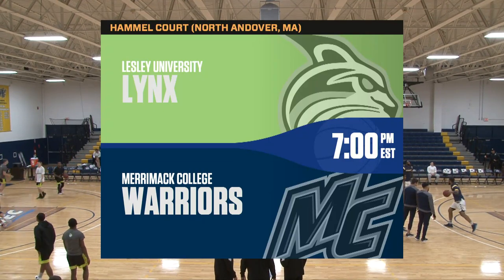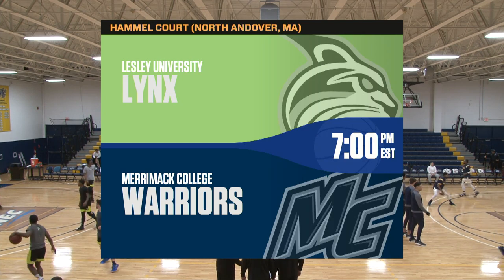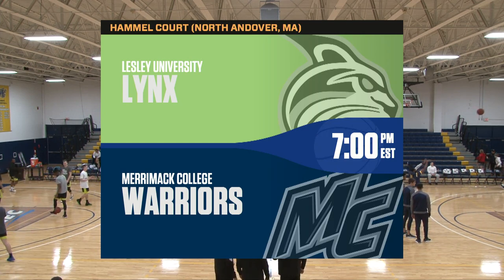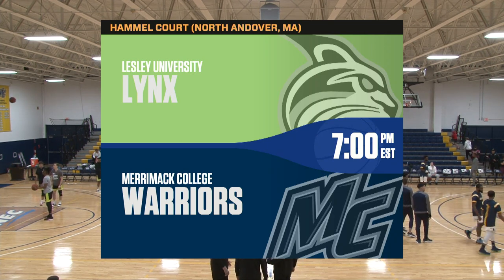Good evening and welcome to the Burt Hamill Court here on the campus of Merrimack College in North Andover, Massachusetts. It's the first ever home game for the Merrimack College Warriors as a Division 1 program as they welcome in the visiting Lynx of Lesley University.